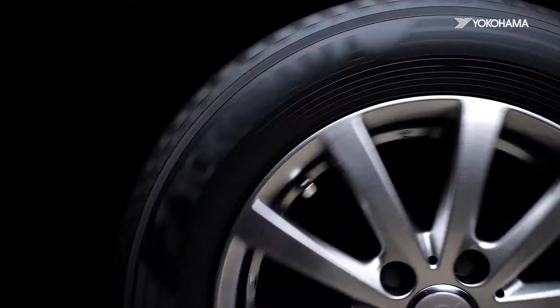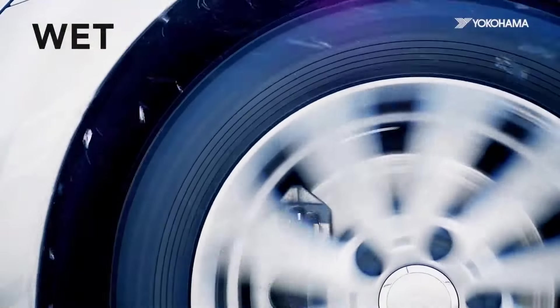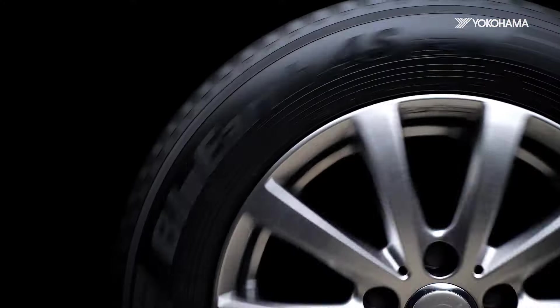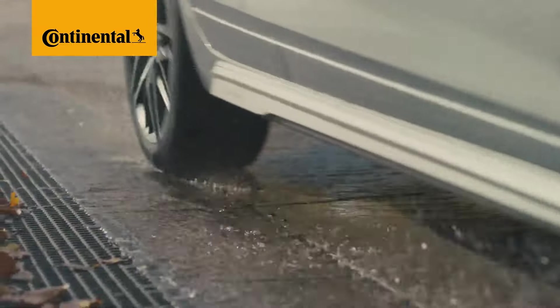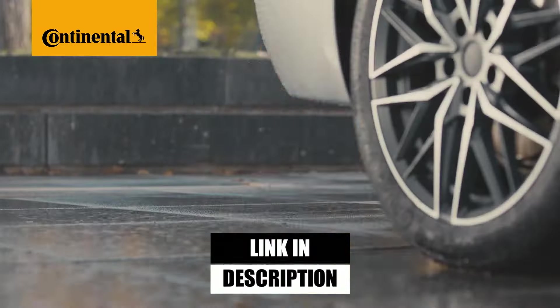From wet roads to dry highways, these tires deliver the versatility you need without compromising on performance. Stick around to the end, because one of these tires is bound to be a game-changer. As always, you can find pricing information for each product in the description below.